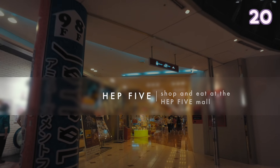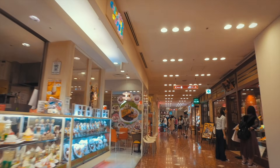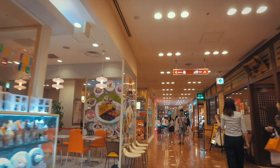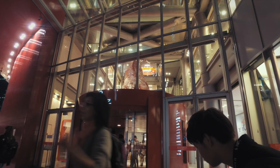HEP5 is like the Osaka version of Shibuya 109. It has most of the brands you can find in 109 but also has a men's floor, a restaurant floor, and a game centre on the upper floors.